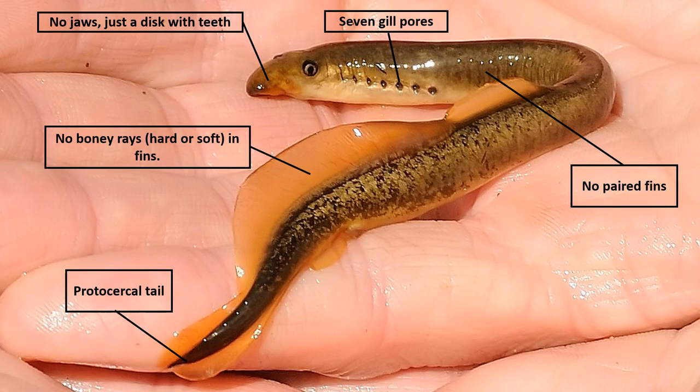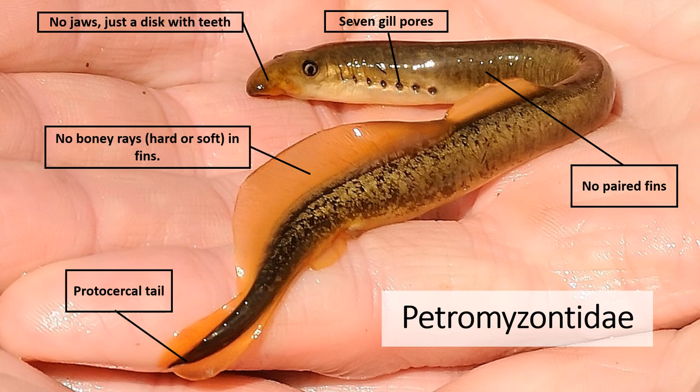The most primitive fish family found in Maryland is this one. This fish is extraordinarily unusual — this is an adult animal; there are also larvae. These are the Petromyzontidae, or the lampreys. We actually have a couple of species of lampreys in the state of Maryland. They have no jaws, just a disc with teeth at one end. They always have seven gill pores, no paired fins along the body, so they look very worm-like. There are no scales, just soft skin, and no bony rays in the fins. They have a protocercal tail that comes to a fine tip at the very end.